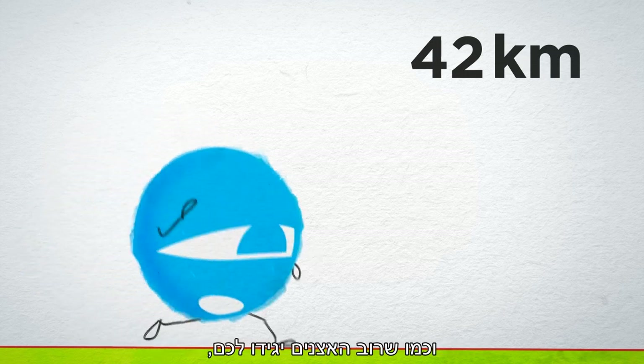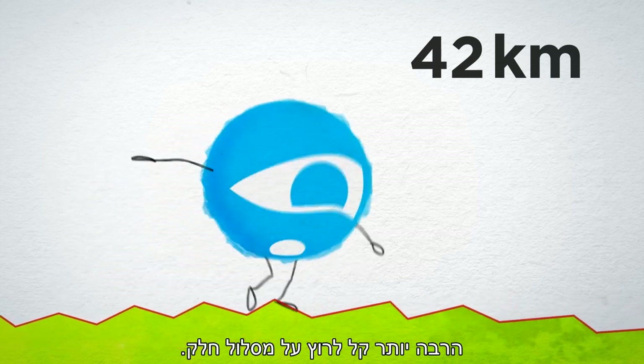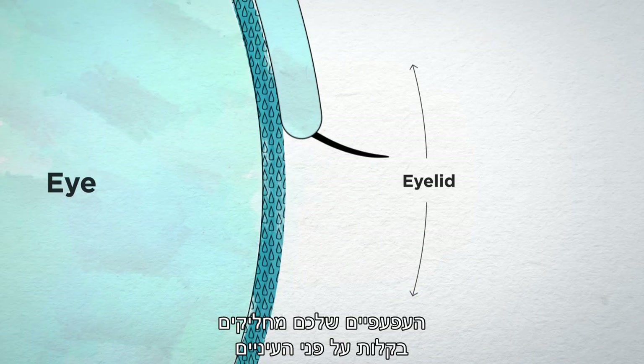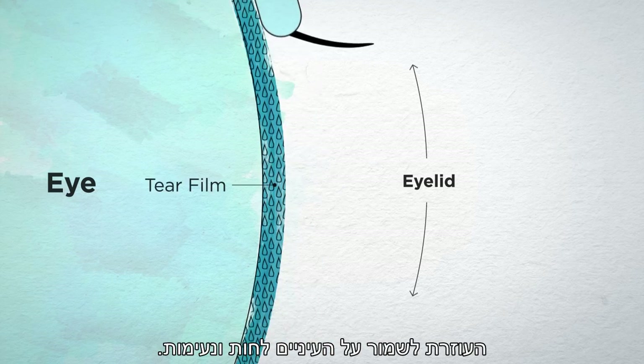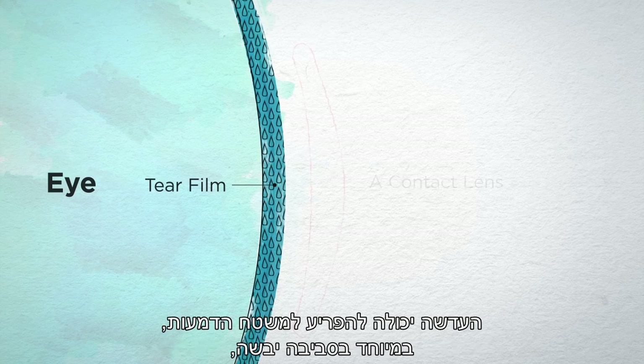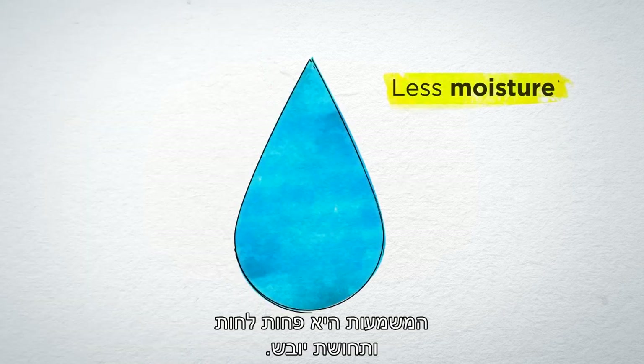And as most runners would tell you, the going's a lot easier when the course is smooth. Your eyelids glide smoothly over your eyes thanks to a thin layer called the tear film, that helps keep your eyes moist and comfortable. But contacts can disturb the tear film, especially in dry environments or when you're staring at a screen, which means less moisture and a feeling of dryness.